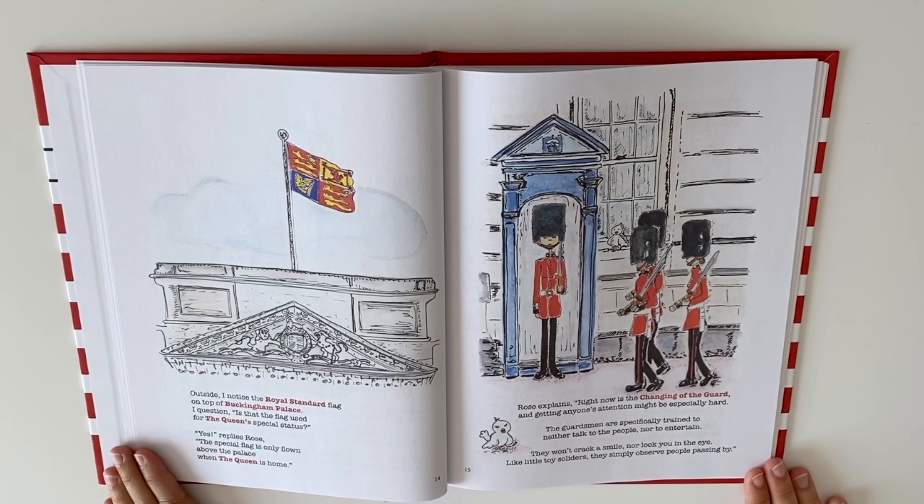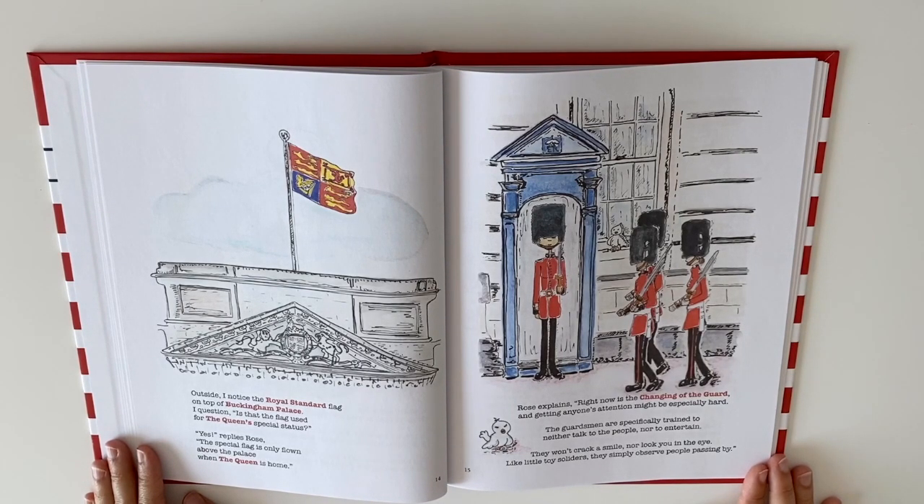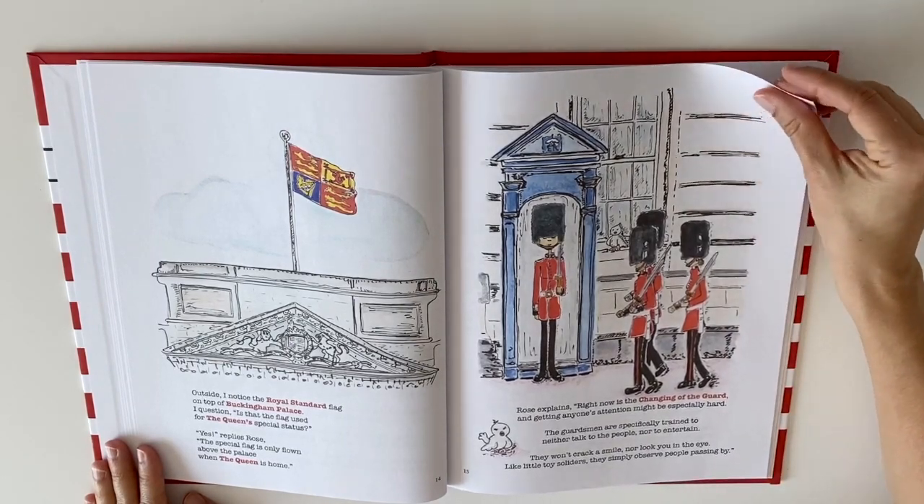Outside, I noticed the royal standard flag on top of Buckingham Palace. I questioned, but is that the flag used for the Queen's special status? Yes, replies Rose. That special flag is only flown above the palace when the Queen is home. Rose explains, right now is the changing of the guard, and getting anyone's attention might be especially hard. The guardsmen are specifically trained to neither talk to people nor to entertain. They won't crack a smile nor look you in the eye. Like little toy soldiers, they simply observe people passing by.